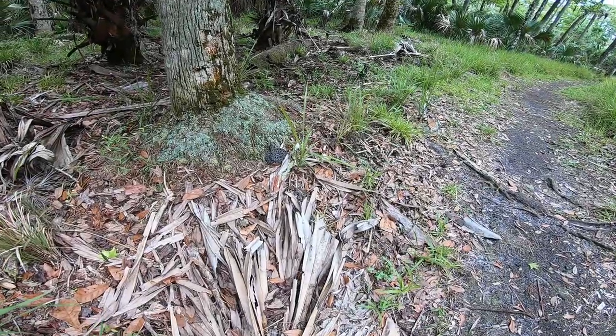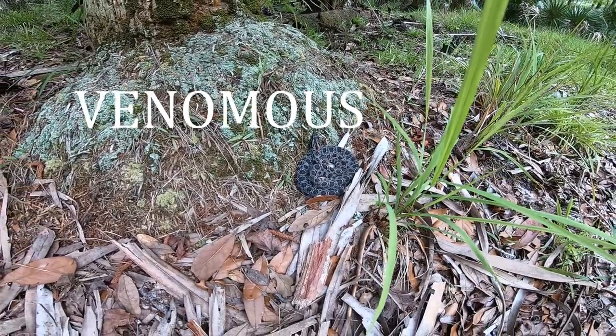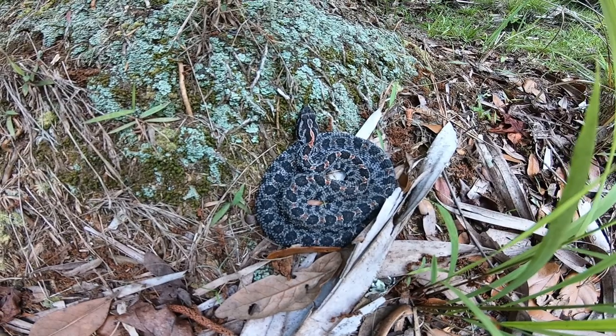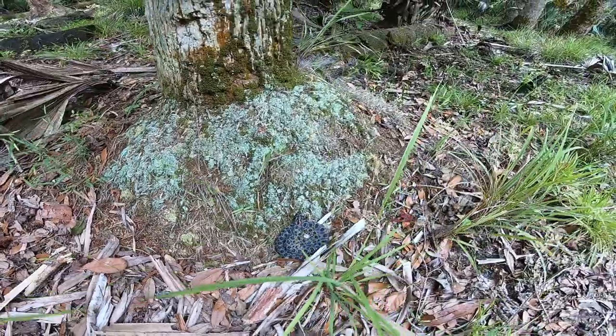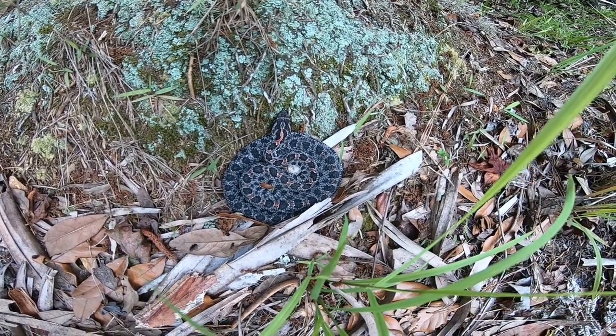Next snake is one of my absolute favorites and one of the hardest ones to find sometimes. They can be real tricky because they blend in and stay perfectly still most of the time — and that is the pygmy rattlesnake. Snake number eight. We've just seen our first pygmy rattlesnake sitting right up next to this tree. If you want to talk about a pretty snake, that is a pretty snake — absolutely beautiful.